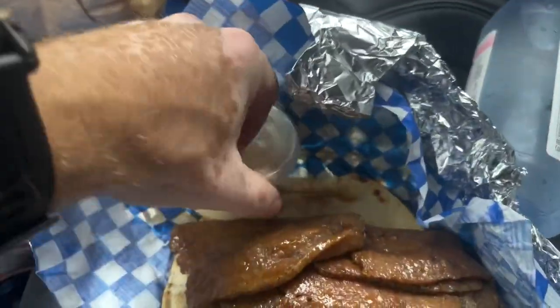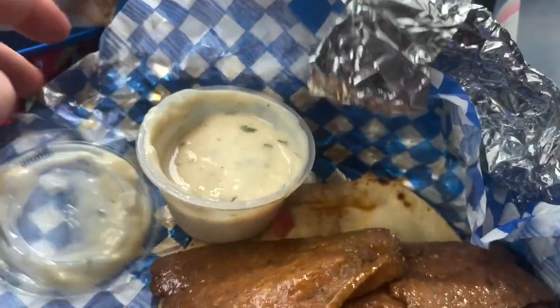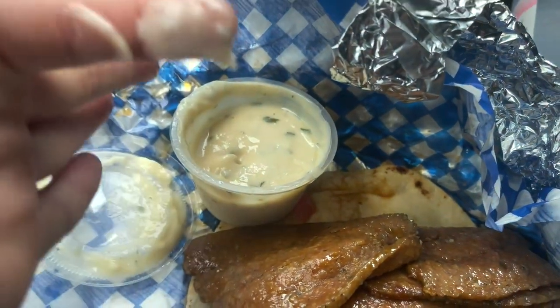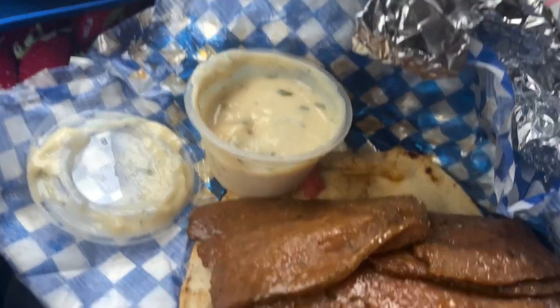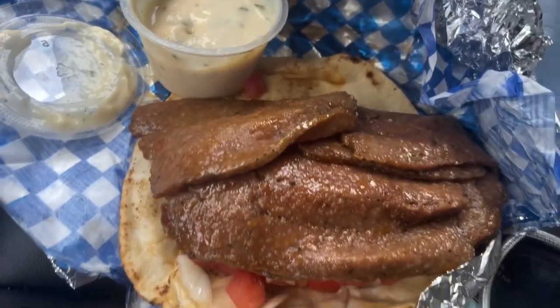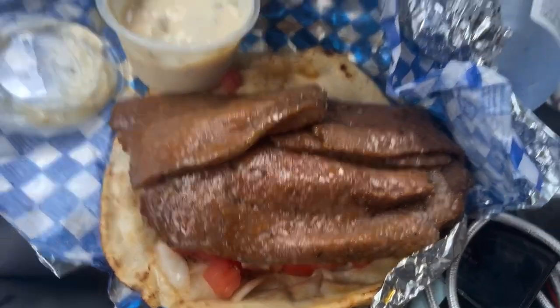Let's start off with this sauce. I got some sauce here — dip my finger in there. Mmm. Okay, it's sweet. Very interesting. That sauce is like a sweet, oniony flavor. Let's try that again. Yeah, sweet onion flavor. Interesting.